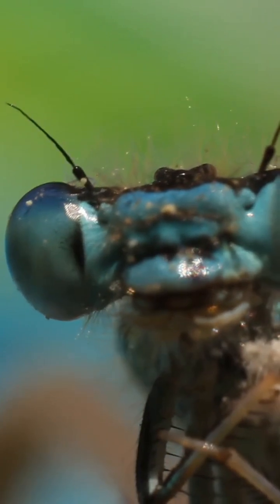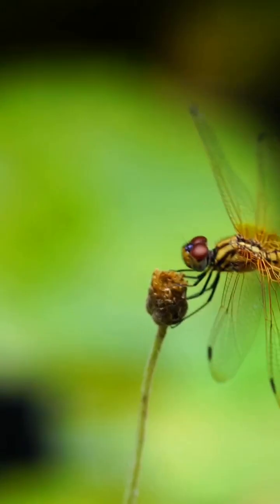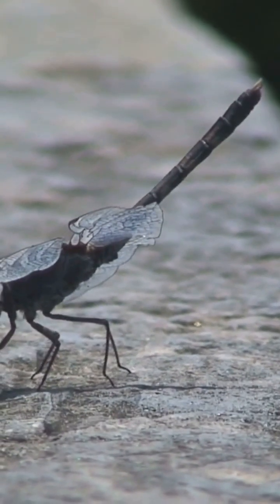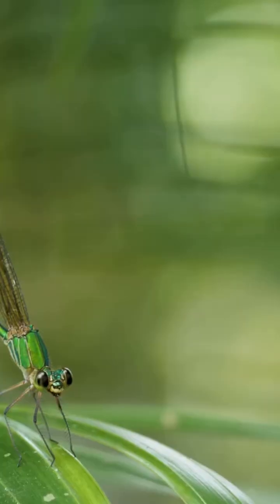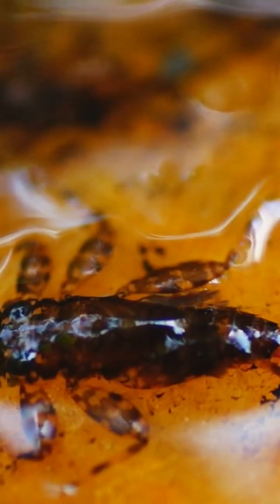This isn't an alien with a grabby face and a jet engine butt. It's a dragonfly nymph, nature's tiny aquatic terminator that spends most of its life underwater. Here's the hook: it hunts with a spring-loaded prehensile lower lip and escapes using rectal jet propulsion. A catapult up front and a jet in the back.